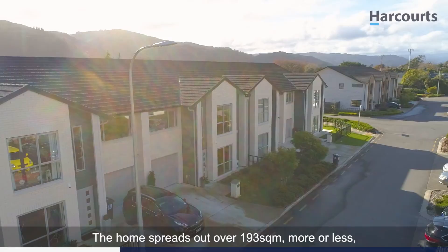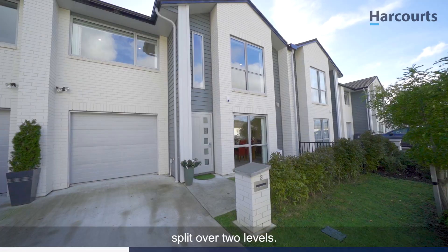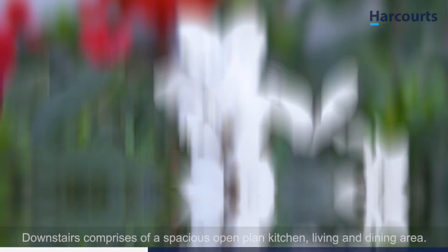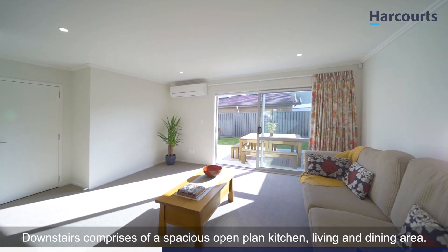The home spreads out over 193 square meters more or less, split over two levels. Downstairs comprises of a spacious open-plan kitchen, living and dining area.